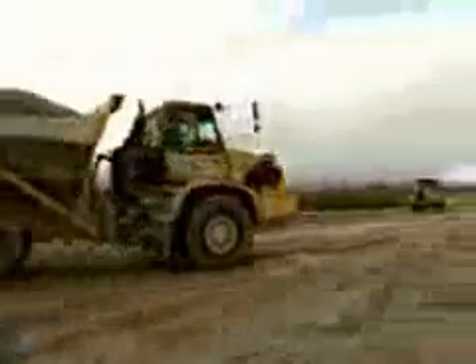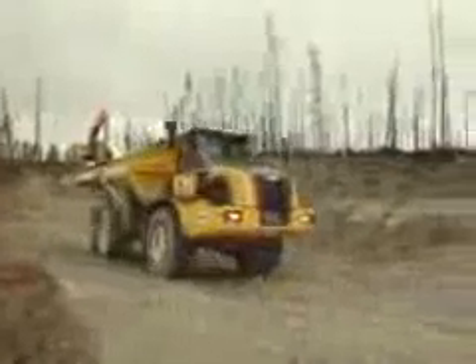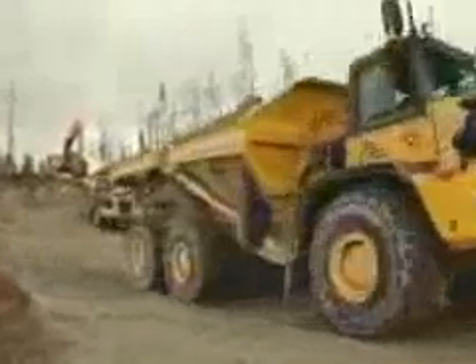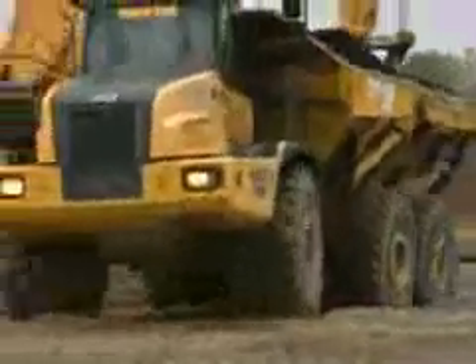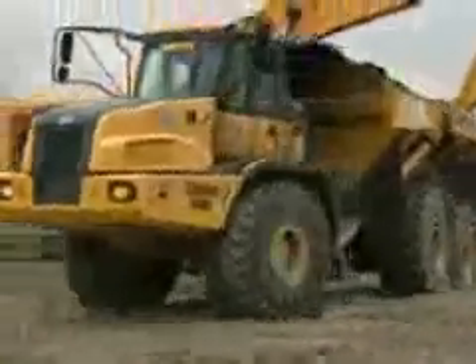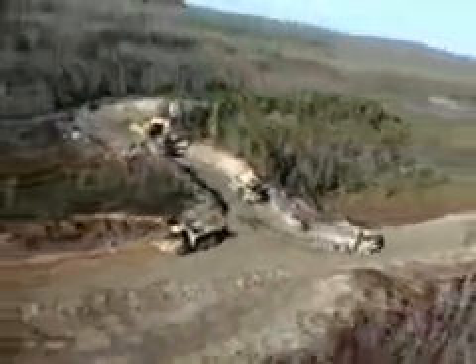Construction equipment owners demand trucks that are built to handle tough jobs and move more material for less money. When it comes to increasing productivity while keeping operating costs down, John Deere articulated dump trucks lead the way. D-Series trucks are the result of years of research and development and over 20,000 hours of testing in the most demanding mining and construction sites in the world.